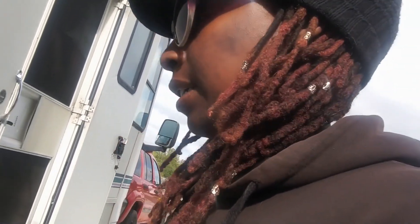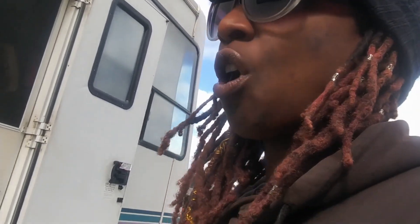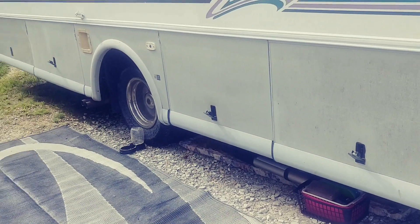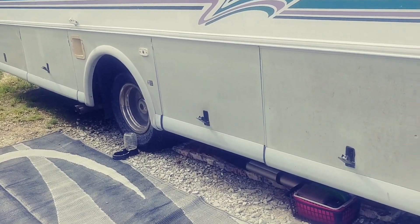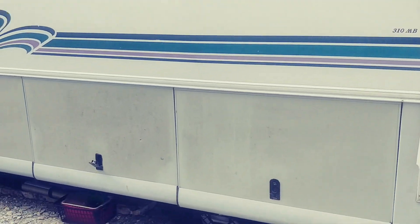Today I am going to organize the exterior storage, which I'm so excited about because it's a mess. I have so much storage on the exterior and that makes me happy — that was another reason why I wanted to get a Classic, for all the exterior storage. I'm gonna open up all of these bays on this side, start with the organization, and then go around to the other side and do those ones.